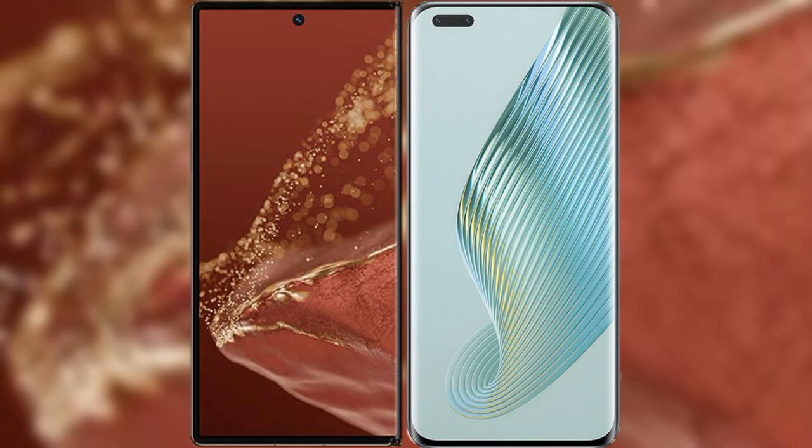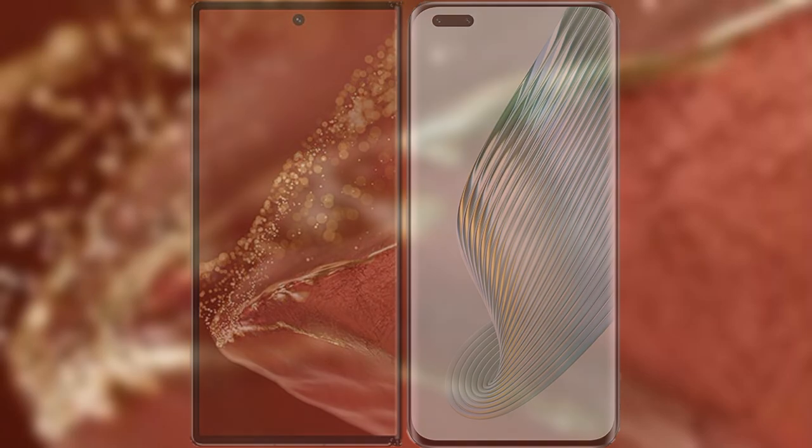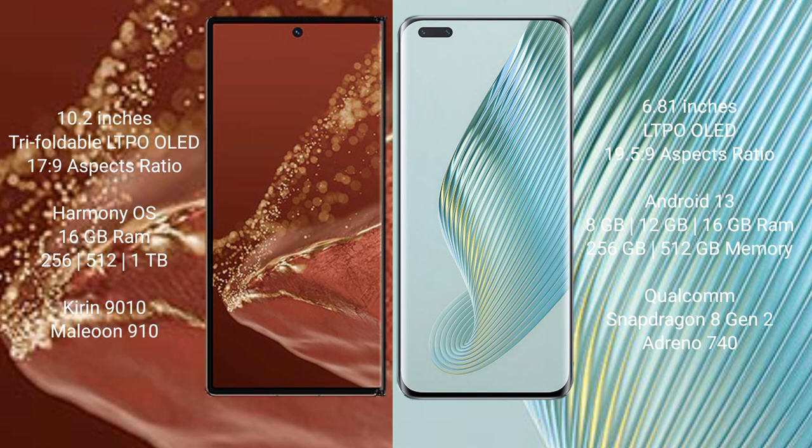Comparing the Huawei Mate XT Ultimate with the Honor Magic 5 Pro. The Huawei Mate XT Ultimate features a 10.2-inch triple foldable LTPO OLED display with Sensor Pressure 17.9. The Honor Magic 5 Pro features a 6.81-inch LTPO OLED display with Sensor Pressure 19.5.9.